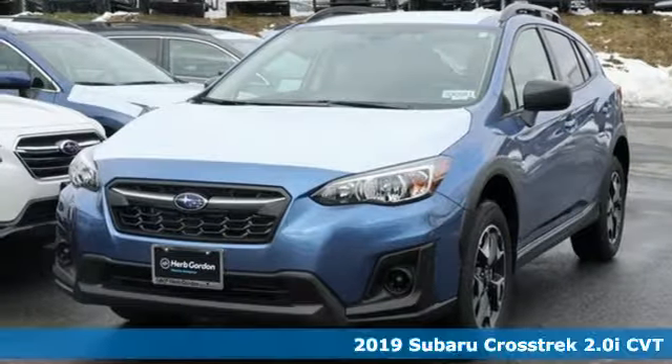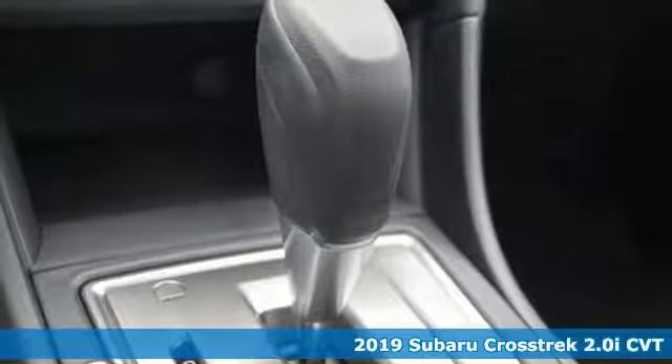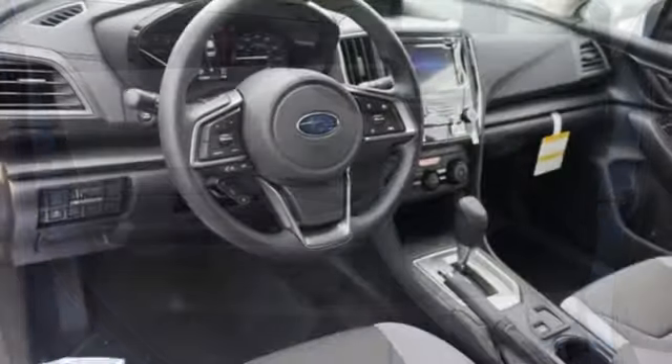It's a new 2019 Subaru Crosstrek. It's game on in the Crosstrek compact CUV. Nothing can hold you back from the life you've imagined. And get ready for an impressive combination of features.